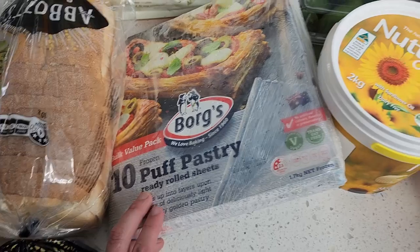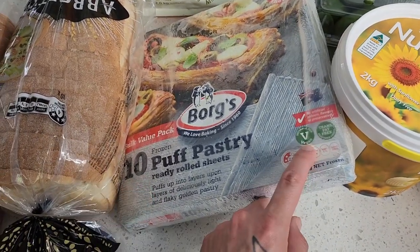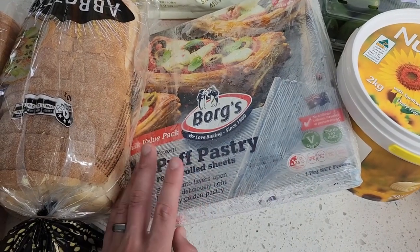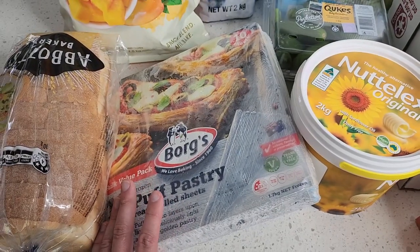This is our monthly occurrence of getting Borg's puff pastry — 10 puff pastry sheets, vegan friendly as it says on the packet. This is fantastic to just have in the freezer, especially with kids. It's such a versatile product for making a bunch of snacks.